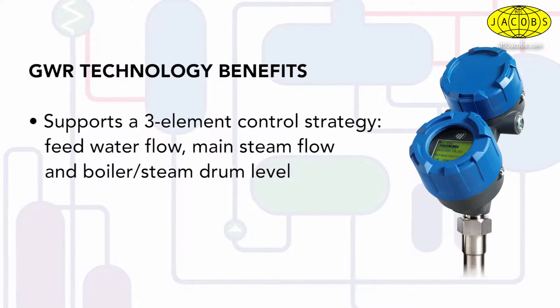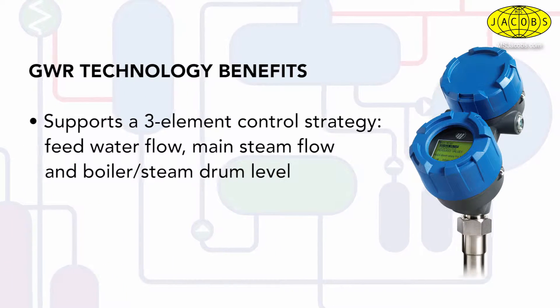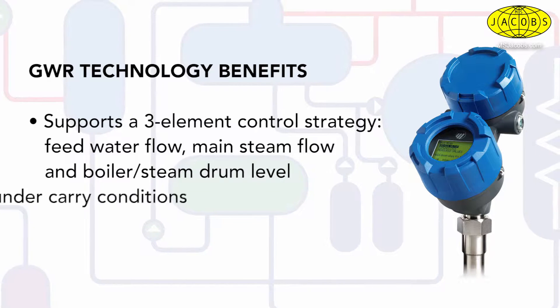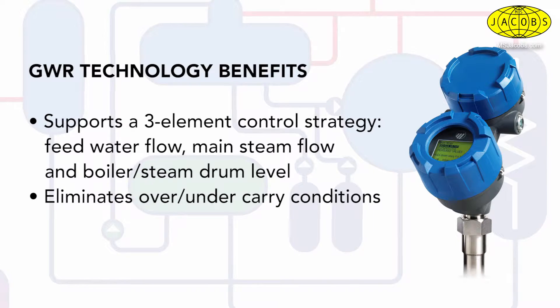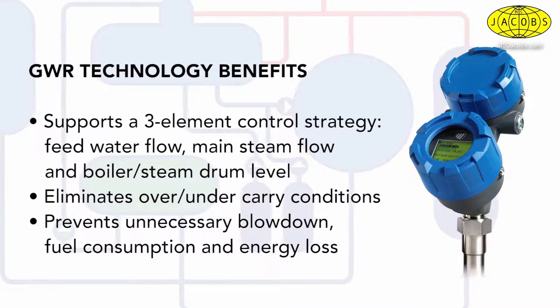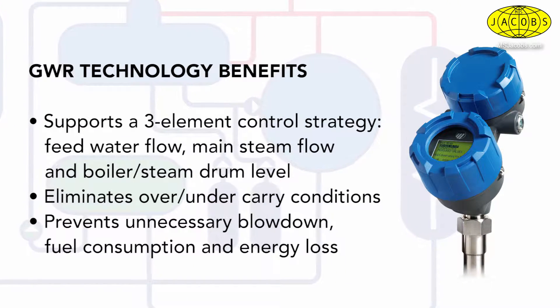There are additional benefits of guided wave radar technology for boiler or steam drum level control. As the common denominator in the single, two, and three element control strategies, GWR technology continuously measures the actual liquid level without the need for complicated and lengthy calibration. It eliminates multiple variables from the measurement equation, making it easier to produce high quality steam while preventing over and under carry conditions during shrink and swell. And it prevents energy losses linked to excessive boiler or steam drum blowdown to manage level.